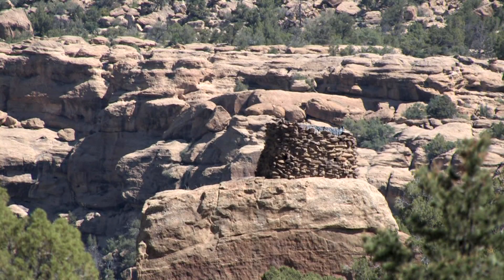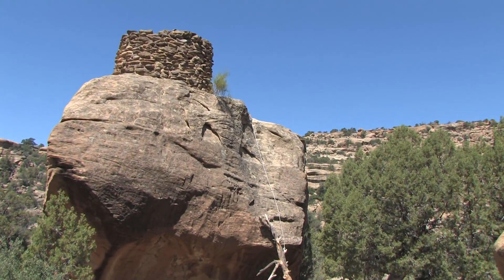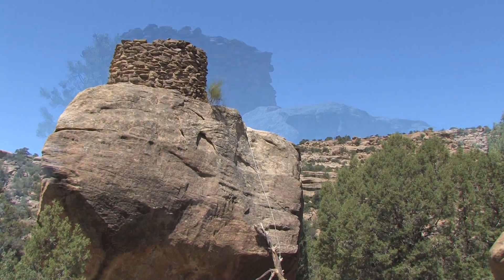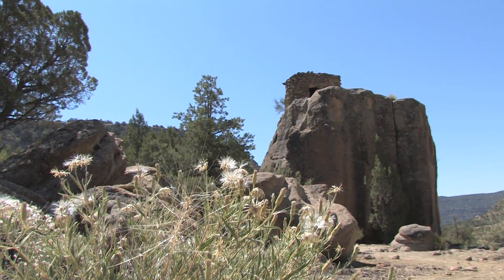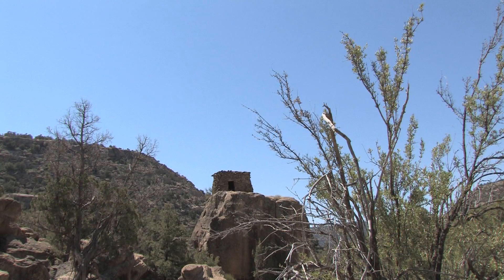The position of Pueblitos in these defensive localities is probably not going to stand up to Spanish might and armament — an armed Spanish military contingency would overrun this structure in short order. But because of its position and how difficult it is to get up there, probably mom and the kids could keep out a small group of raiders by throwing rocks down on them.